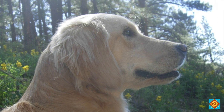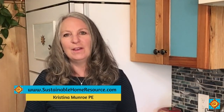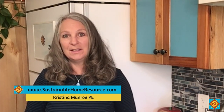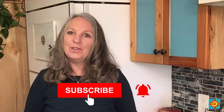Hey, Christina here with more tips and advice to guide you through creating an off-grid or sustainable home you'll love without the typical frustration, overwhelm, and costly mistakes. If this is your first time here, make sure to hit that big subscribe button and click the bell to make sure you get notified when I launch a new video.